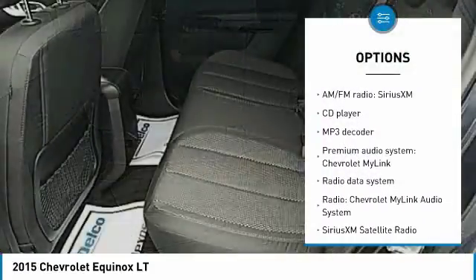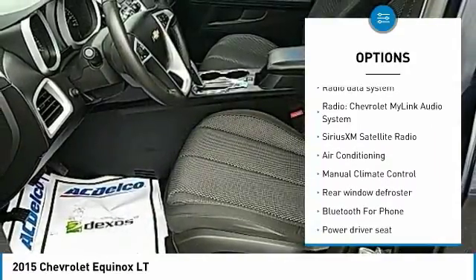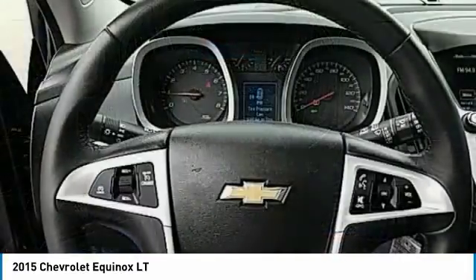OnStar, traction control, remote start, air conditioning, dual airbags, power steering, four-wheel disc brakes, compass, electronic stability control, and power windows.